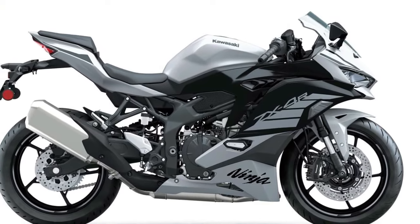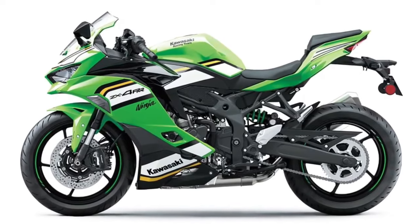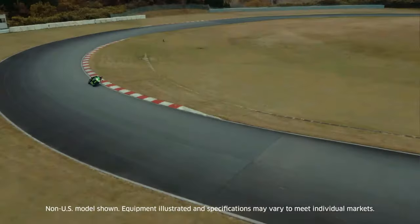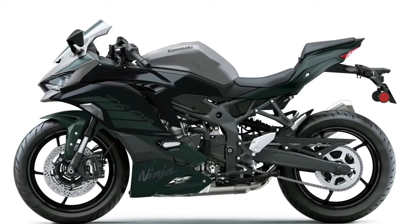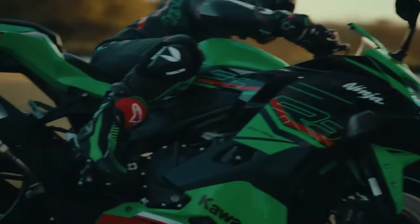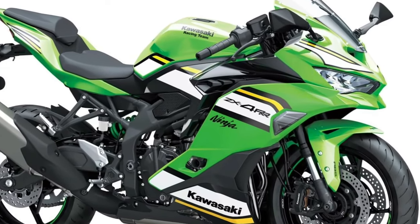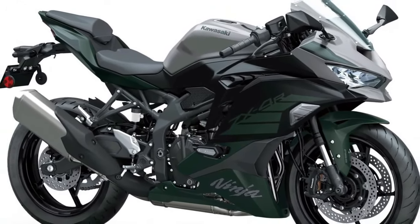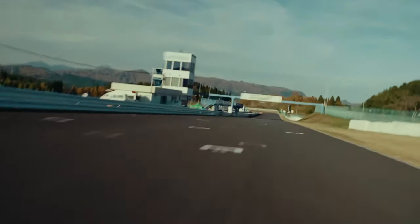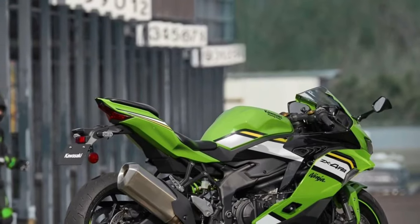Kawasaki proudly introduces the 2025 Kawasaki Ninja ZX4 RR, a racing-inspired masterpiece designed to dominate both the track and the streets. Building upon Kawasaki's rich racing heritage, the Kawasaki Ninja ZX4 RR combines cutting-edge technology with unparalleled performance for an adrenaline-fueled riding experience. With its aggressive stance and aerodynamic design, the Kawasaki Ninja ZX4 RR commands attention.